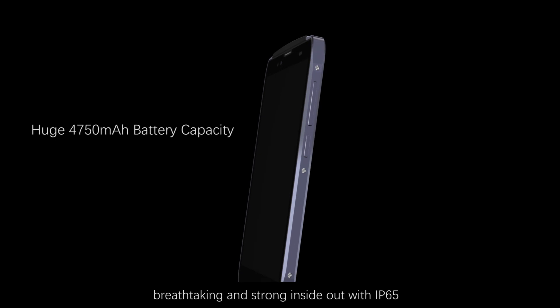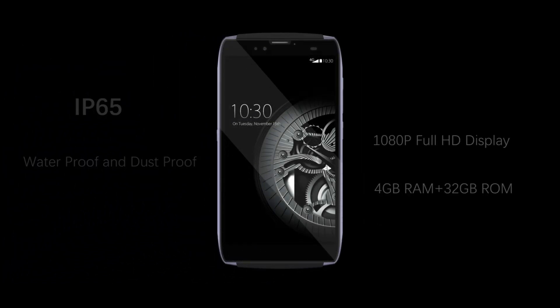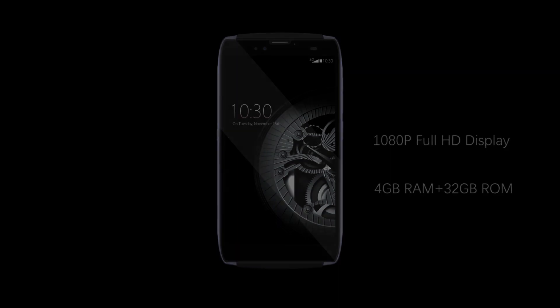The one and only, breathtaking and strong inside-out with IP65. Yuhans U300 — the best or nothing.